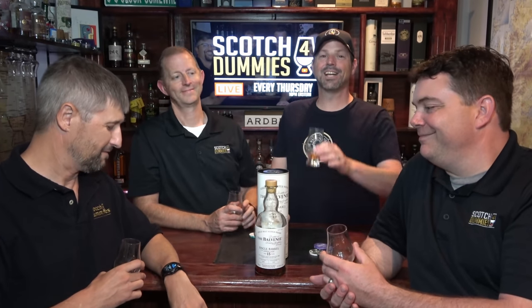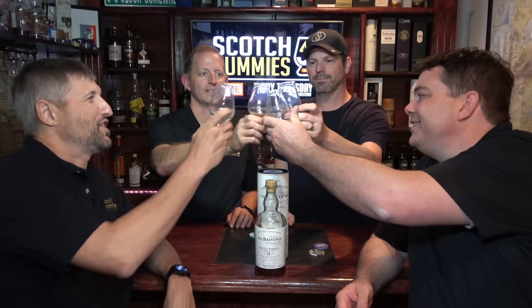Alright guys, so the scores: one two-five and three three-fives — we know who's right here. Thanks so much for watching. Every Thursday night we're live, so we will see you Thursday at 10 PM Eastern. Cheers!